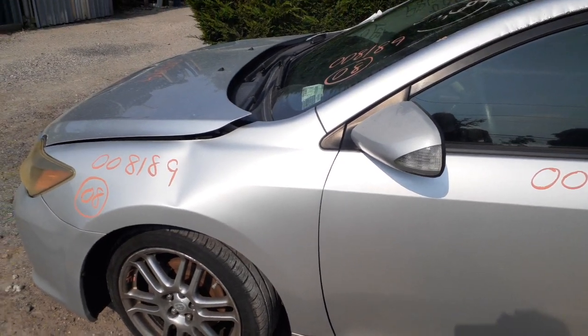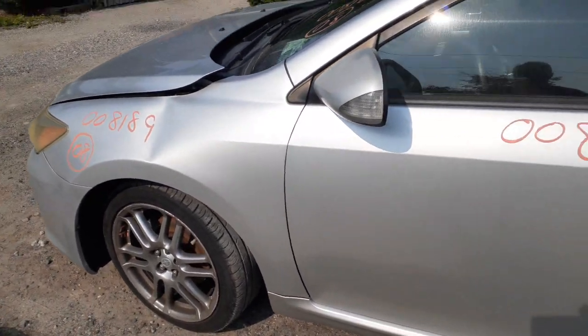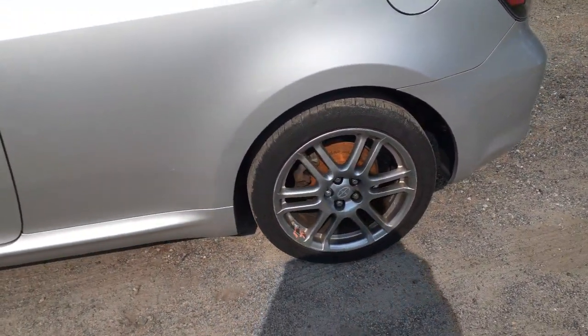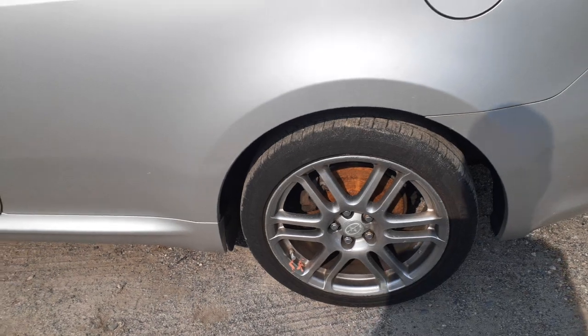Axles are good. Motor runs nice. Transmission is good. You've got all four wheels — these are the 17-inch double six-spoke wheels.